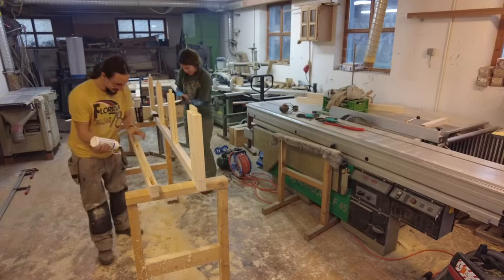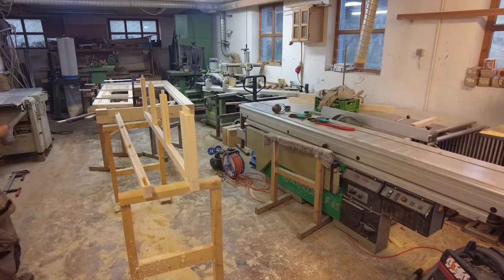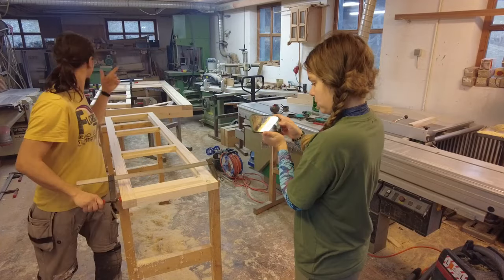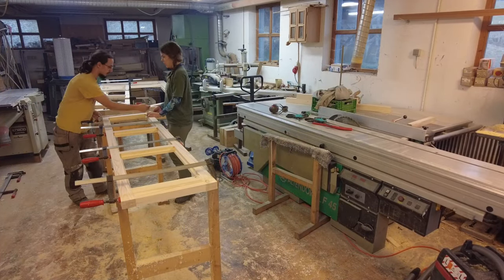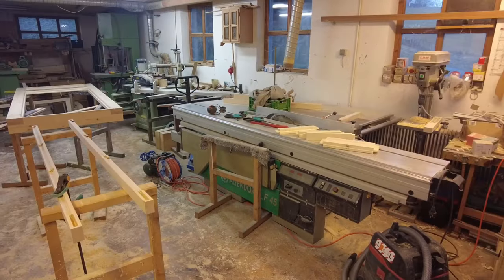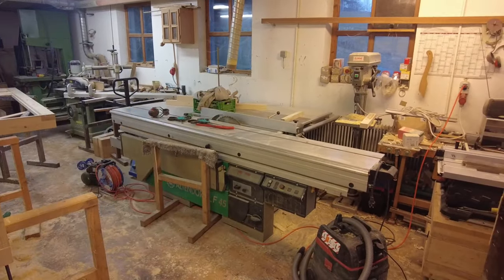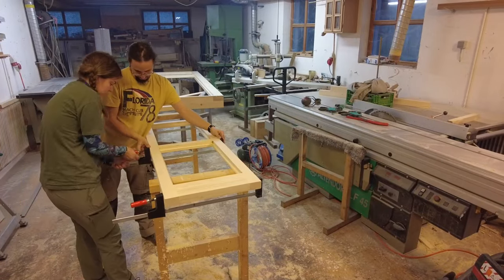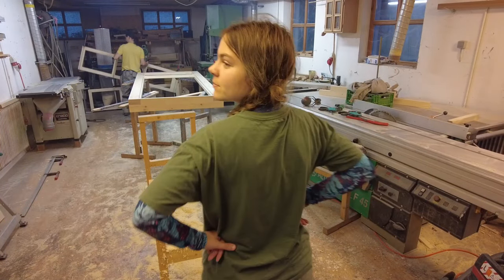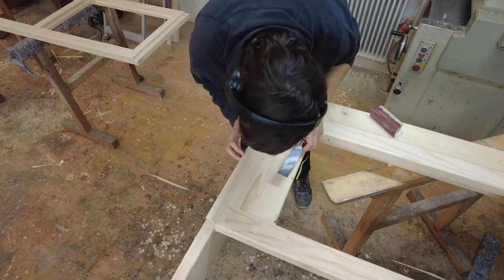Finally the big moment has come — we are gluing together the doors. With every glue-up it's the same: I prefer to have an extra pair of hands on the job because this glue dries fast. Thanks to Iro for all your help with gluing up and doing the other stuff we haven't filmed so far.